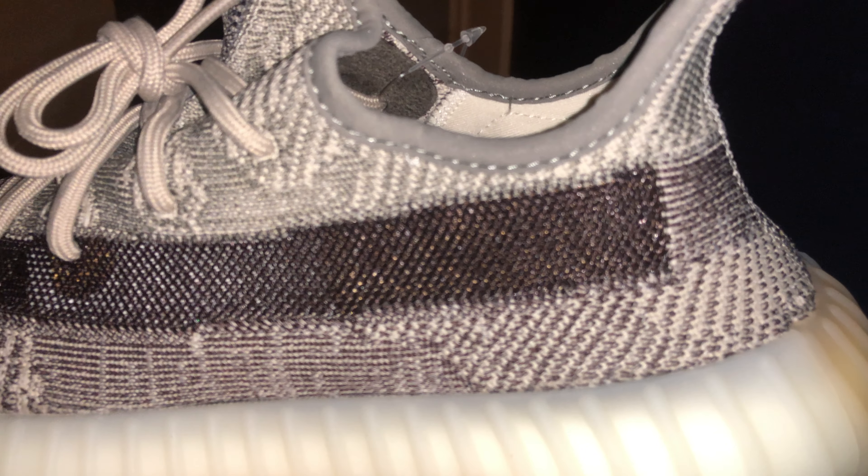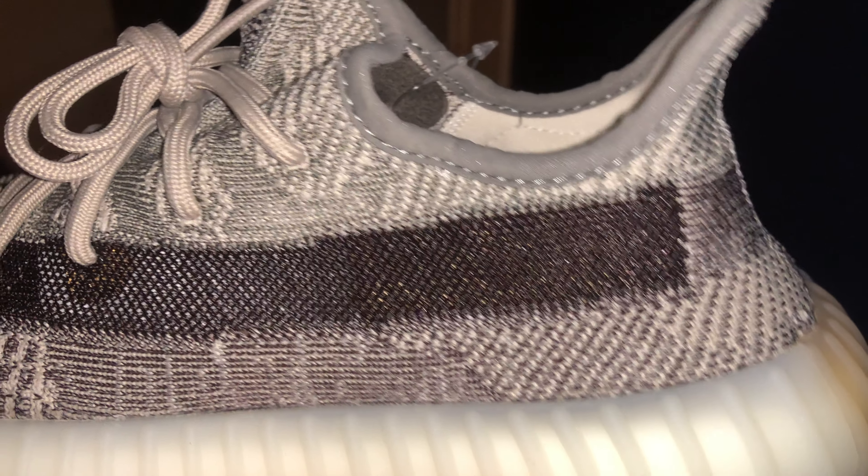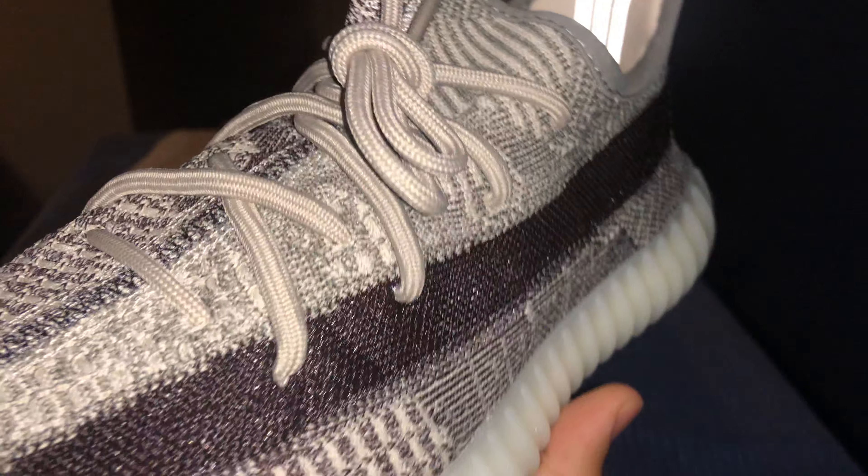This is what the shoe looks like — I do have flash on because it is a little dark in my room. This is like a maroon color — actually not black, this is like a dark purple. I think the detail on this shoe is really, really good. They added new stitching on the toe right here.